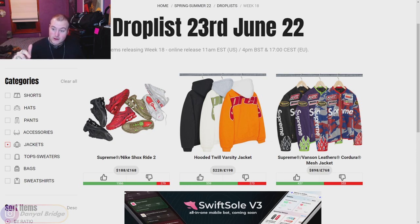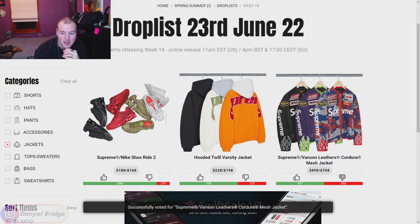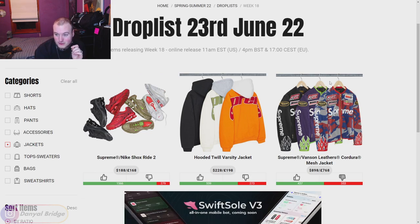We've got the Supreme Vanson Leathers Cordura Mesh Jacket. I wish it was leather — at that price tag it should be leather. I've actually been really getting into leather racing jackets, like the casual ones you'd see on a race car driver or motorcycle rider. This mesh one with all the logos all over it is a little too excessive for me. And that retail price — $900 USD. I'm going to give it a thumbs down. I do like the silhouette — the crop look, no ribbing, no collar, just a simple racer jacket. But if it was a quarter of the price, maybe.